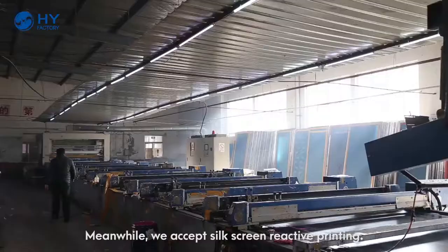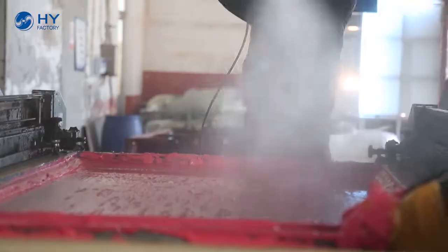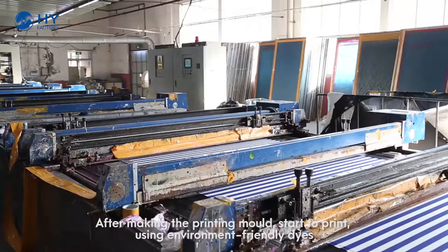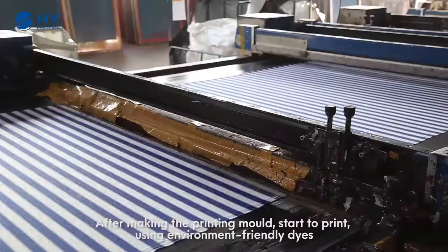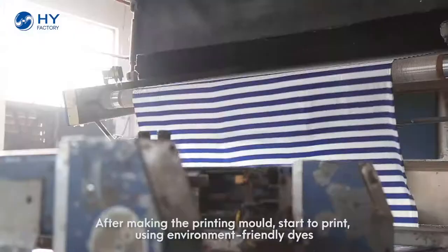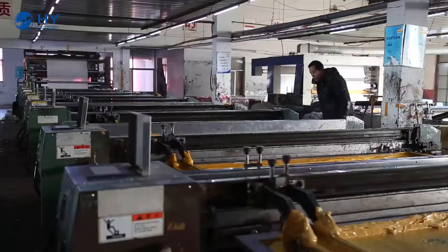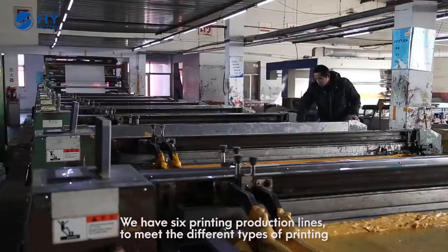Meanwhile, we accept the silk screen reactive printing. After making the printing mode, start to print using environment-friendly dyes. We have six printing production lines to meet the different types of printing.